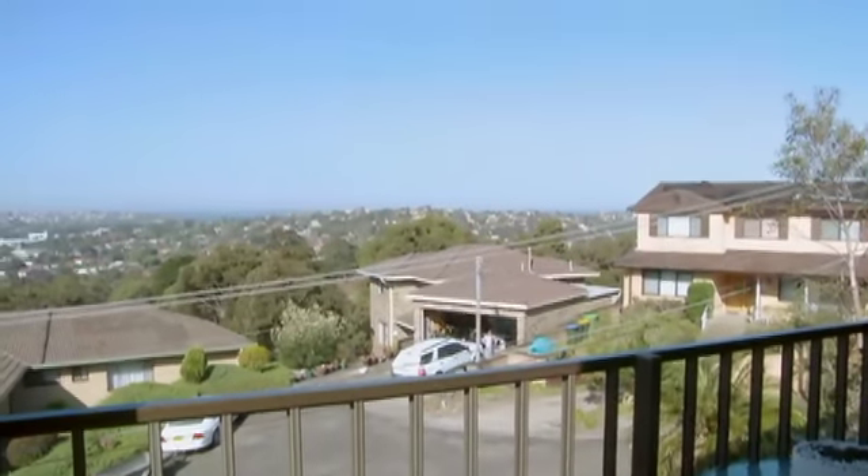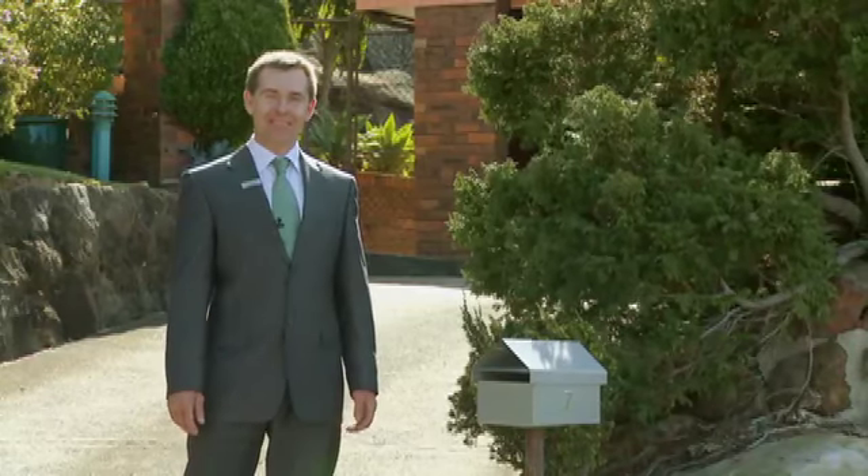Seven Kamali Close is a wonderful home. I'm Grant and I'm looking forward to seeing you here soon.